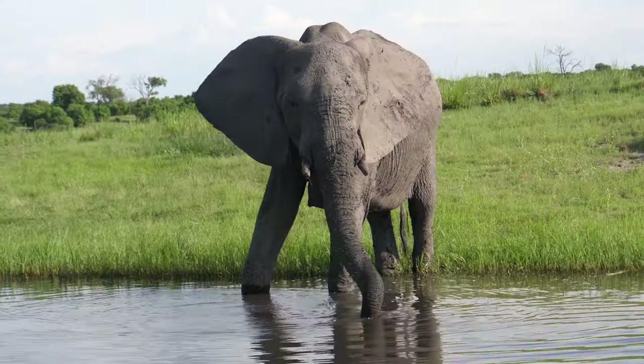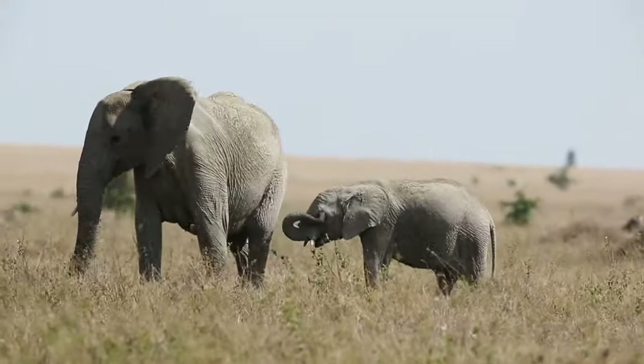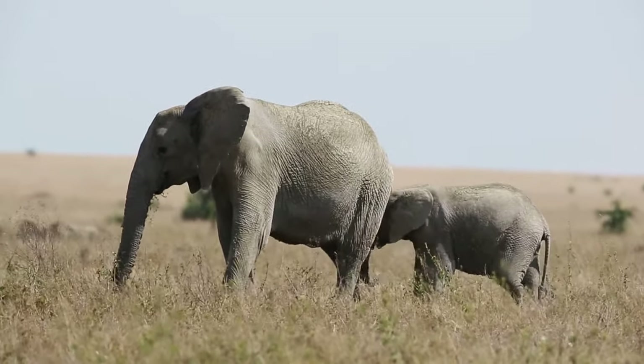Wrinkly skin helps to trap moisture between the cracks. This helps to reduce water loss and keep the elephant cool in its often hot and dry environment.